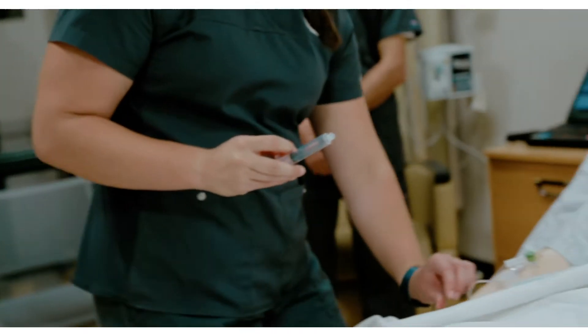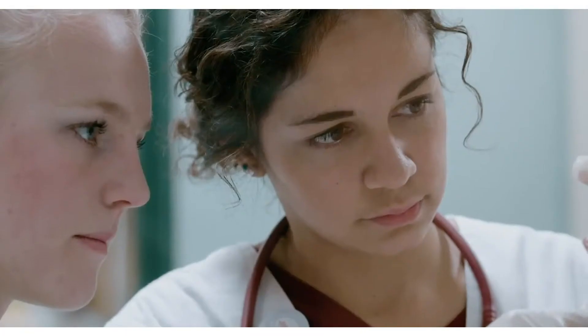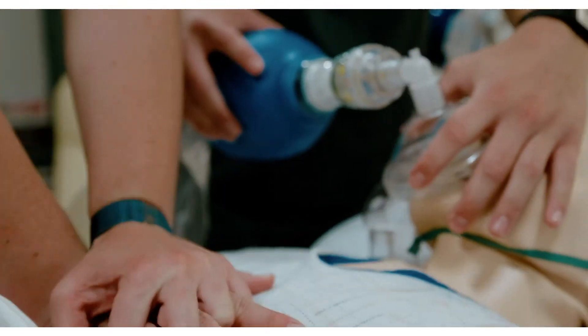While in the lab, nursing students will become proficient in many skills including, but not limited to, catheter insertion, medication administration, blood glucose monitoring, and sterile dressing changes.